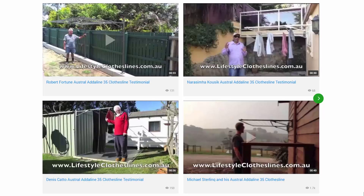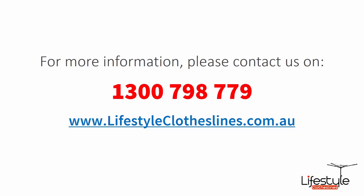You can also find a big selection of customer videos on Lifestyle Clotheslines, which are great for checking out what other people are saying about products and whether they are going to be a fit for your home and situation. If you need any further information or have questions regarding clothesline products or installation in your area, please feel free to contact us today on 1300 798 779 or visit us online at lifestyleclotheslines.com.au.